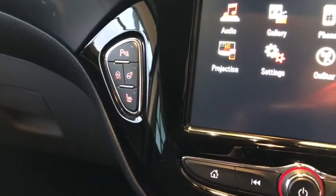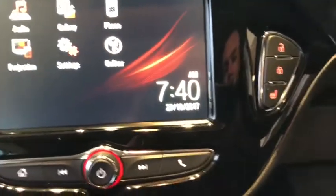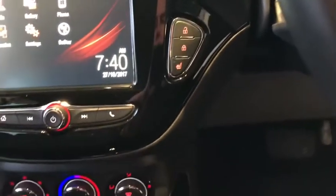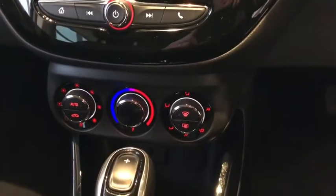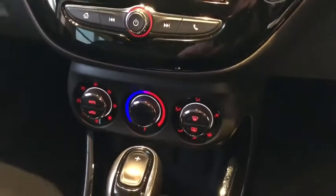There are your parking sensor controls, and it's got city parking mode as well, which makes it nice and easy to park in tight conditions. You've got climate control with a digital readout, auto lights, and electric windows.